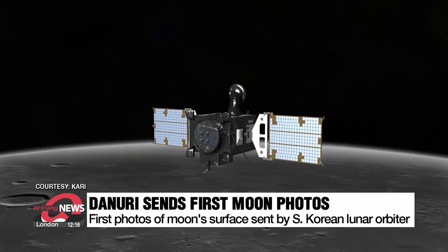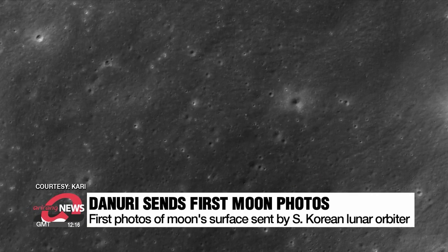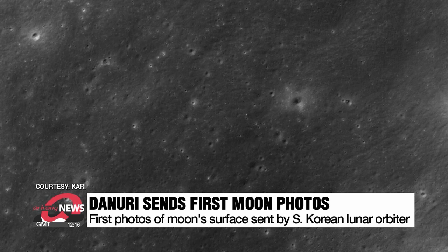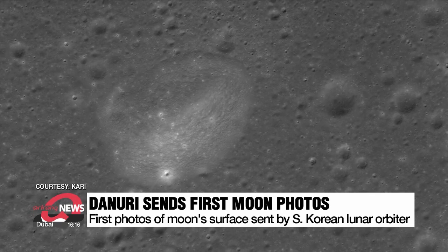Danuri is currently orbiting the moon 100 kilometers above its surface, and the pictures it sent were taken at Valles Radar on January 5th, the Sea of Rains on January 10th, and the Ocean of Storms on January 13th.